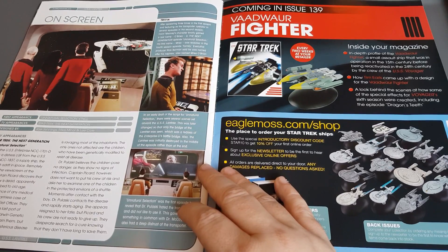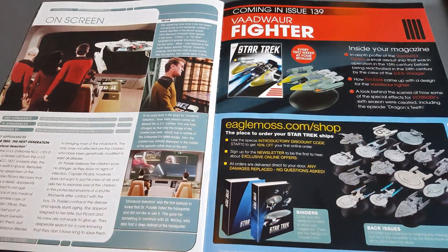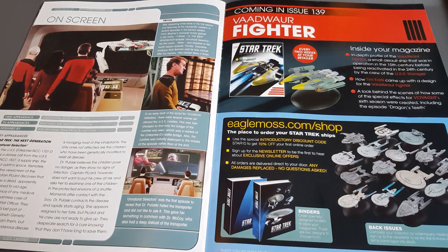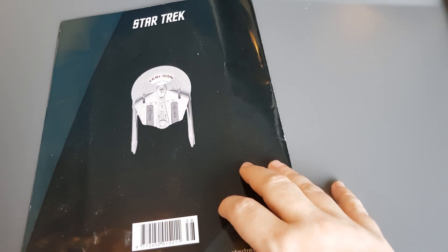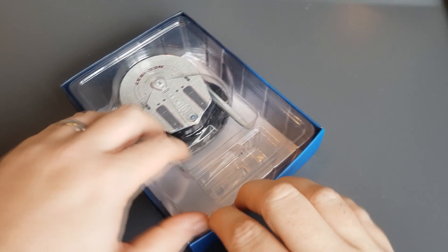Coming up next we have issue 139, the Vodwar fighter — an interesting looking ship with high hopes for it. But before we dive into a conversation about that in the next video, let's peruse the Lantry for a few minutes. Ship ahoy — here we have the Lantry!